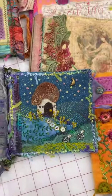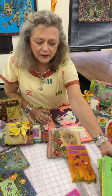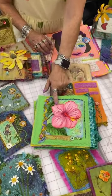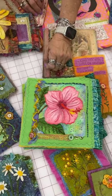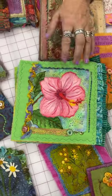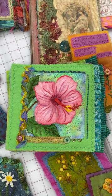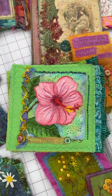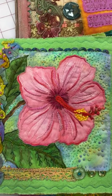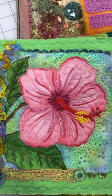I was lucky enough to teach in Hawaii this year in January and February — I was gone for a whole month. This is one of the projects we did. It was painted using Caran d'Ache wax pastels or Inktense pencils — I used both. You start out with just a white piece of fabric, paint it, and then hand stitch it. I used to do all of those on the machine, but when traveling, it's much easier to carry hand stitching.